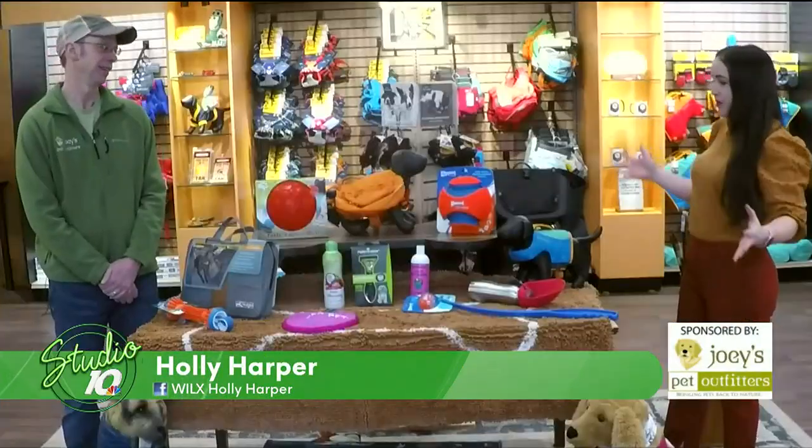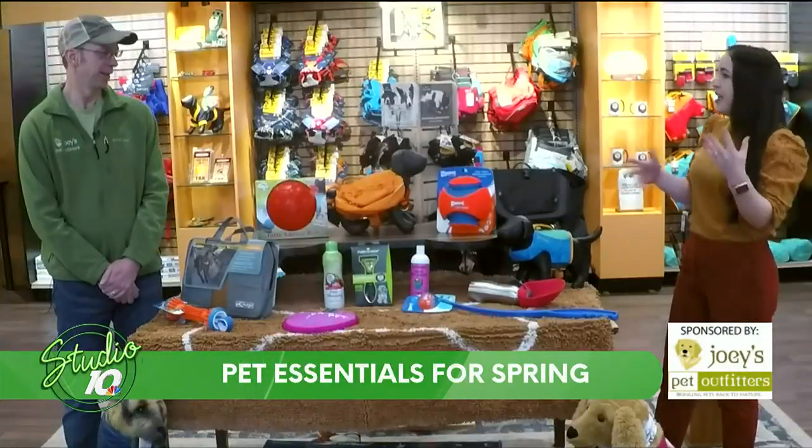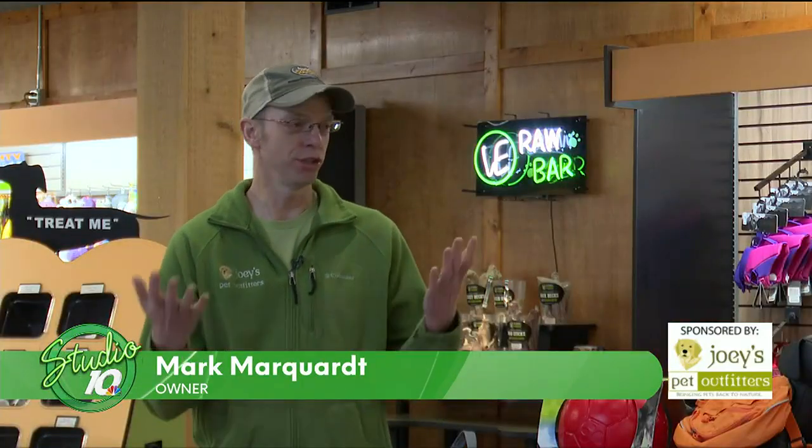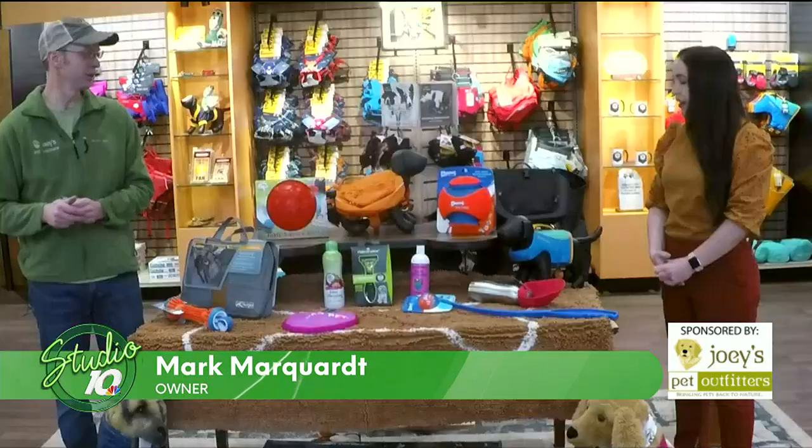You never know what weather you can expect here in mid-Michigan in spring. So we came to Joey's Pet Outfitters with Mark. We got a whole table of stuff to protect our four-legged friends in this crazy weather. We have some great things from apparel to toys just to celebrate spring here in Michigan.